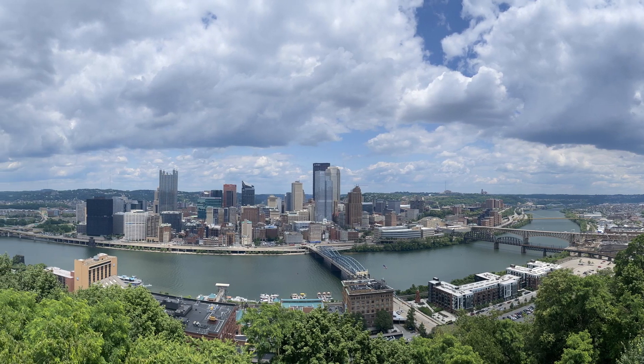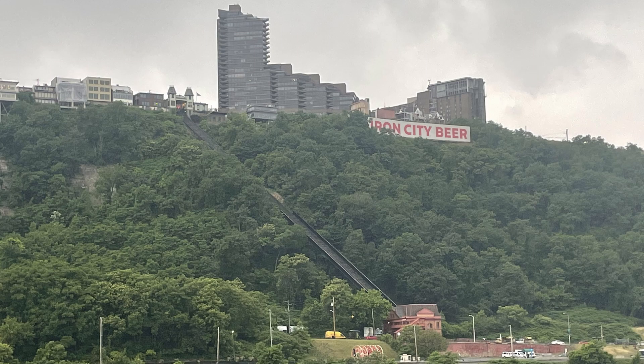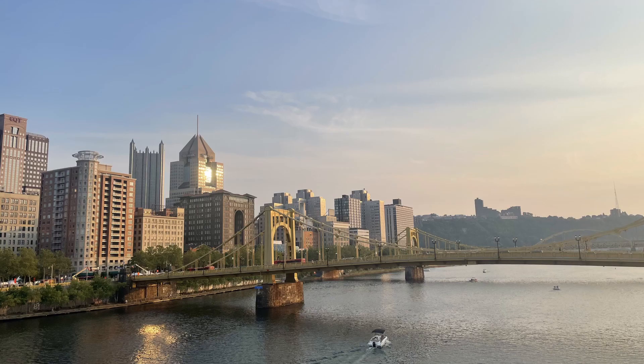Pittsburgh has an unconventional transit network, and not without reason. The city's hills create unique transportation challenges, and its rivers often make dense neighborhoods challenging to reach.